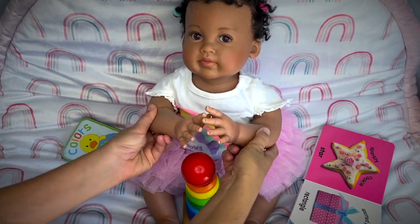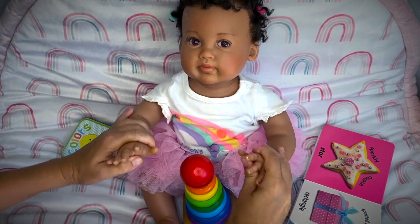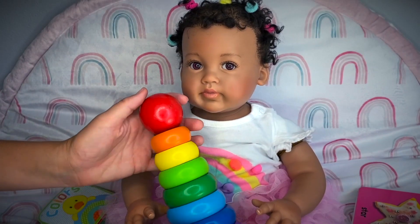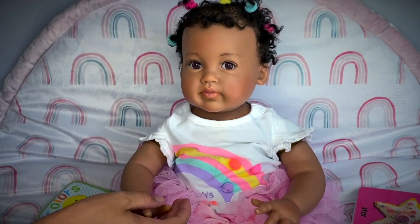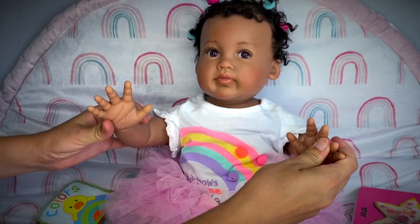Yay, you did it girl, good job! Well girlie, now that you're all done with this I'll put it up on our shelf, and let's go ahead and change your outfit!